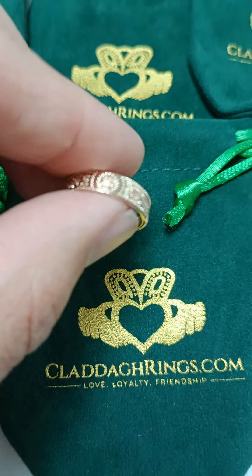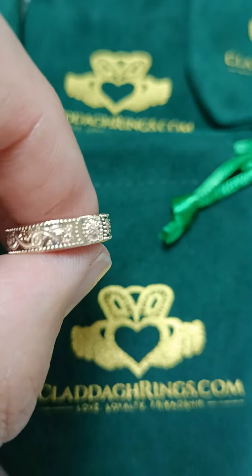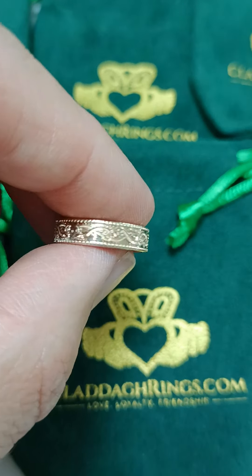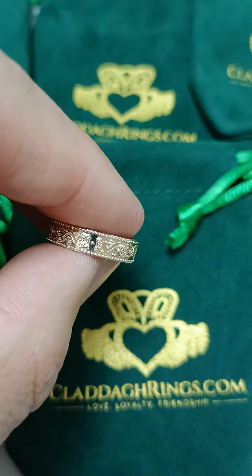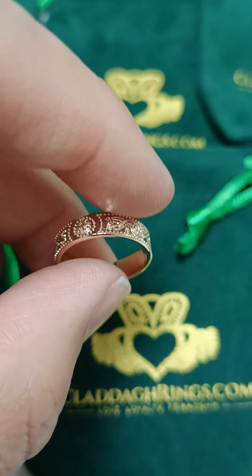I wanted to bring you this video today of our shield ring. This is 14 carat yellow gold. We also make it in white gold, 10 carat and 14 carat, or we can make it in platinum or rose gold depending on your requirements.